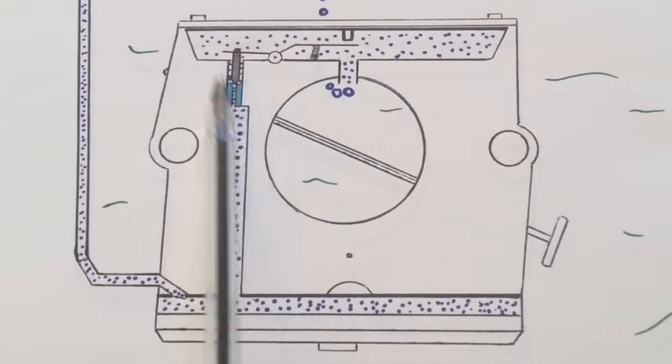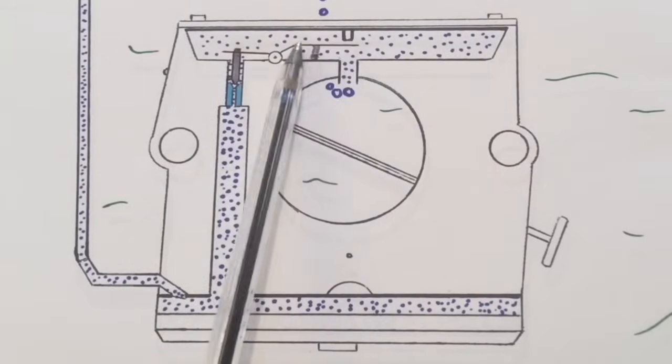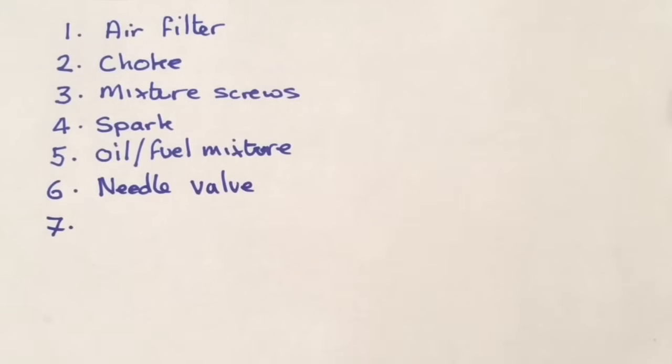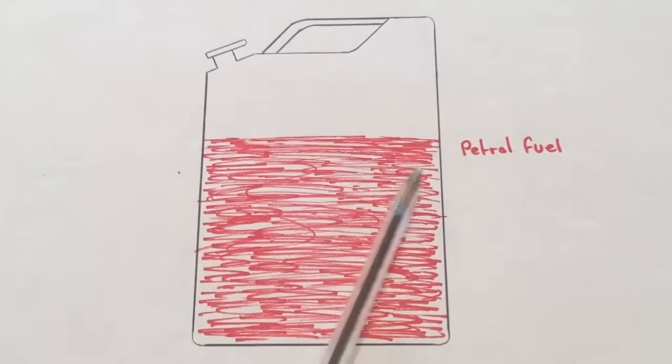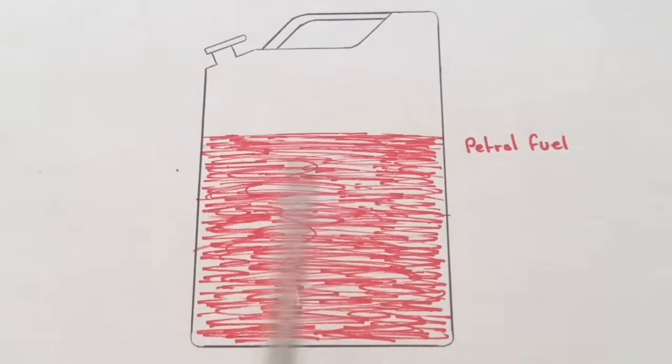If you do see bubbles coming up, it will most likely be your needle valve that isn't seating right. Knowing that, you can strip the carburettor and go through all the things mentioned to diagnose the problem. Finally, number seven: fuel quality. Something a little more controversial that I have actually had problems with in the past is the quality of fuel — a lack of quality can lead to more insufficient combustion and sometimes flooding.